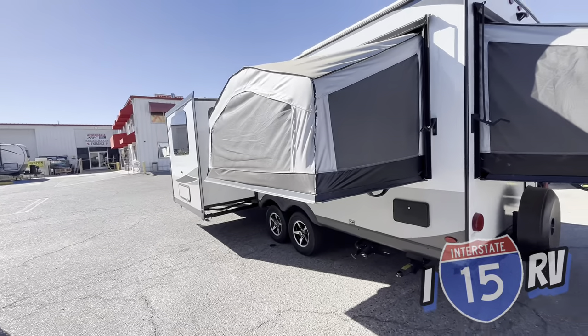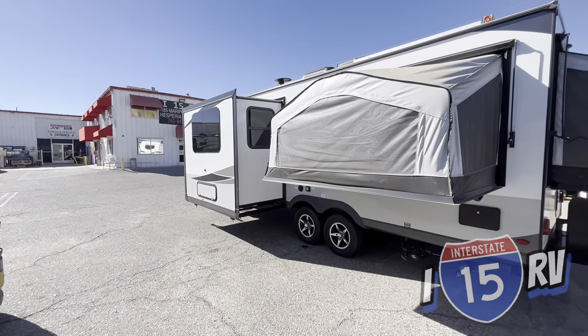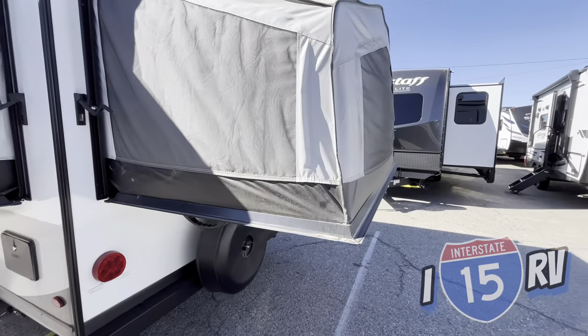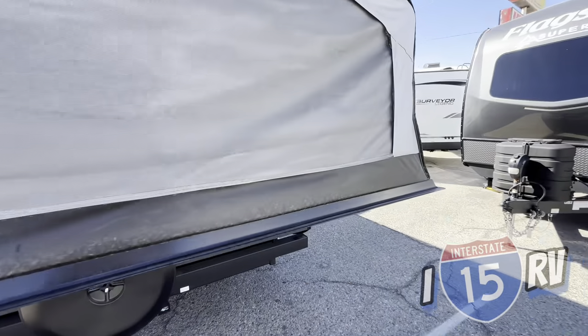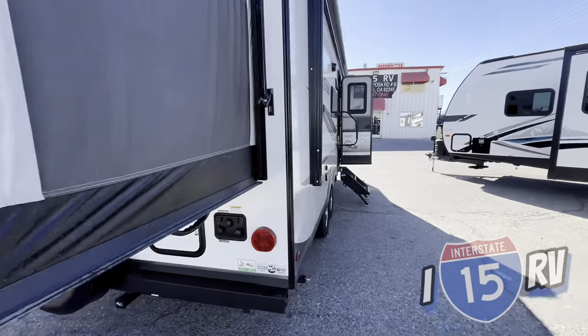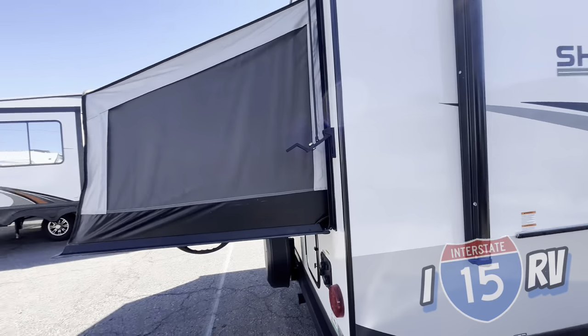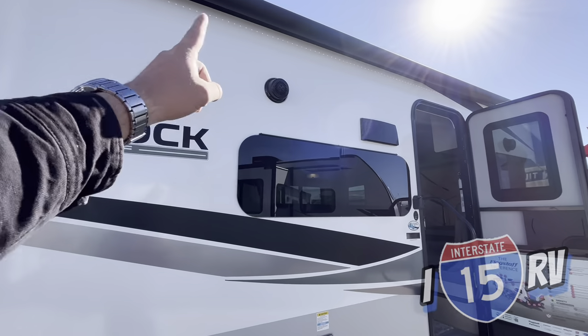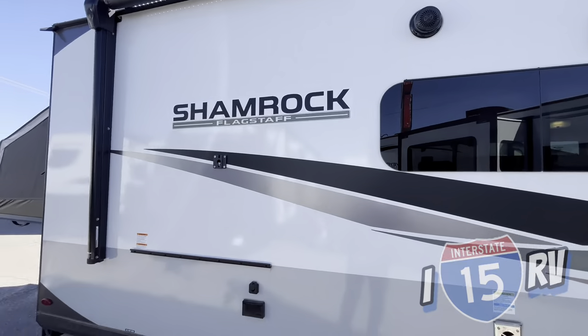It is probably the most interesting thing I've ever seen. And the fact that it's a Flagstaff, I'm really excited to go inside and show you guys this unit because it is a real quality coach that offers a ton of sleeping space. Of course, you have an outside speaker, electric awning with an LED light strip underneath.